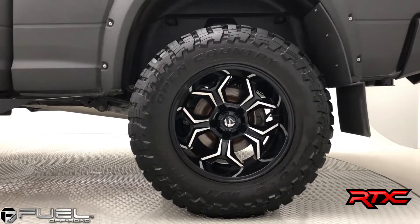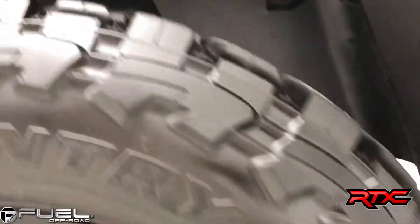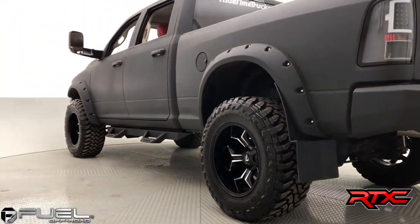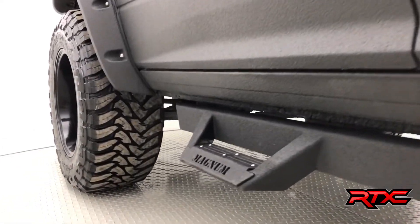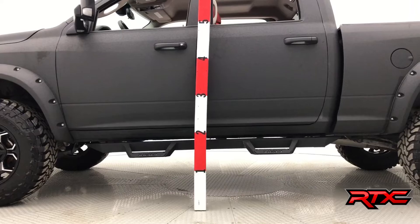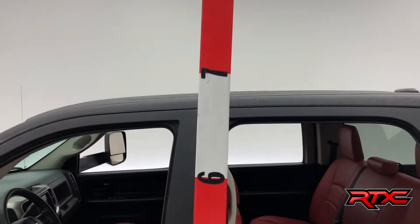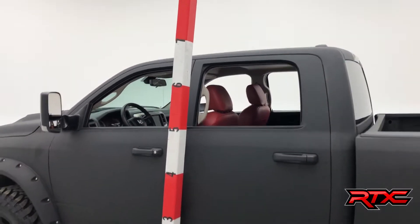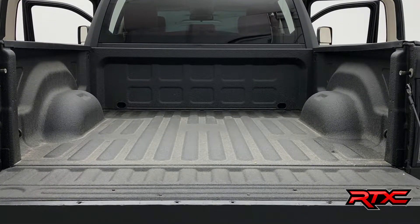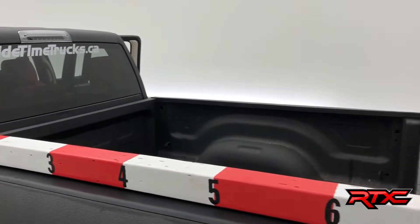Taking a look at those Toyo open country tires, complemented by those beautiful fuel alloy wheels — looking absolutely stunning as we pan back out to give you a full view of just how deep these rims go. Highlighting the magnum foot rails, which are also completely Rhino lined. Now checking the height of our lift, clocking in at just under 7 feet. Taking a look at the truck bed — that is a spray-on bed liner, looks fantastic. The length of the truck bed comes in at a healthy 6 and a half feet.